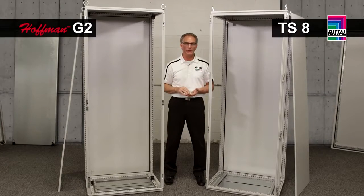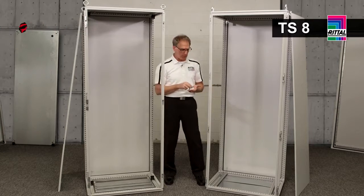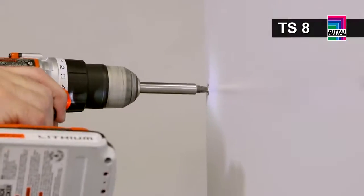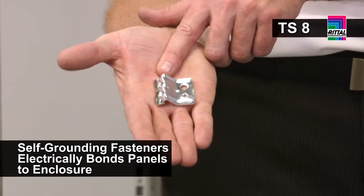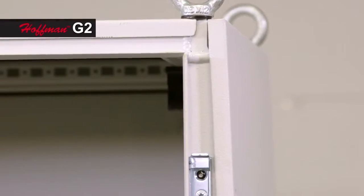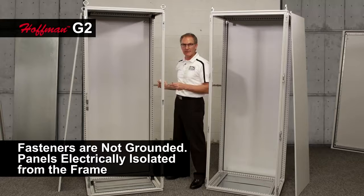One of the biggest design benefits of a modular enclosure system is the ability to create large bays of enclosures by interconnecting enclosures together. To maintain the NEMA rating and complete the construction, you'll need sidewalls, whether it's a standalone cabinet or a cabinet at the end of a row. Rital handles this with metal clips that attach to the enclosure frame — we hang the panel, six screws are put into place, and Rital uses a unique fastener with grounding teeth that provides electrical bonding of the panel back to the enclosure frame. In the G2 ProLine, a plastic clip is attached to the sidewall, the panel balances on the enclosure frame, and after inserting six fasteners, the panel is electrically isolated from the enclosure frame.